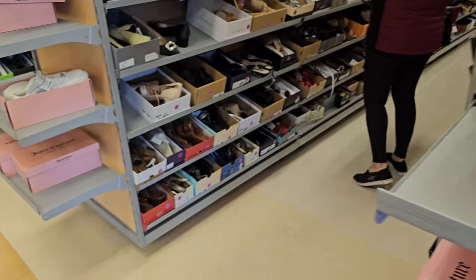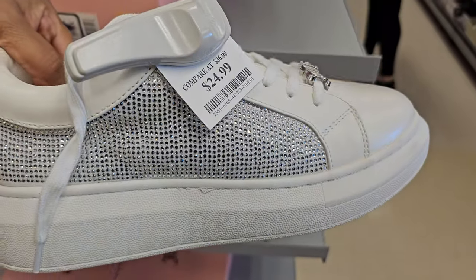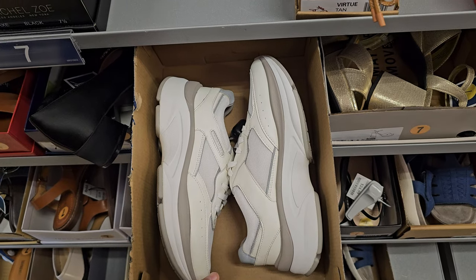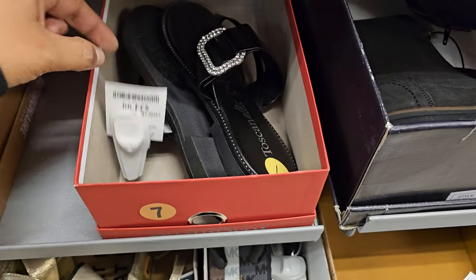Here's another Jusik Couture right here. This one's going to be $25 as well. Kind of like the same ones we could find in Ross. Okay, these are $35. Some sandals. Okay, these are $25.